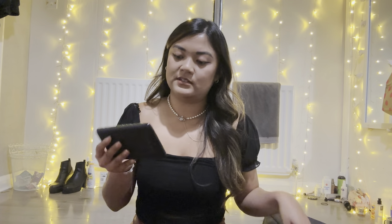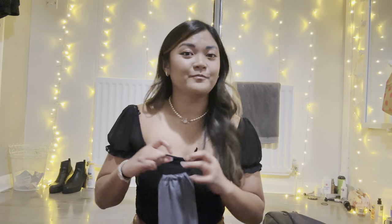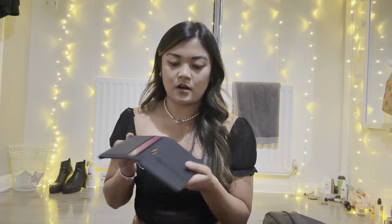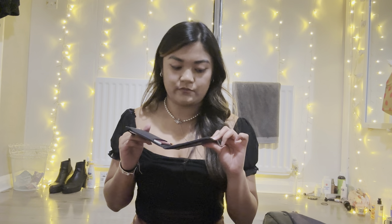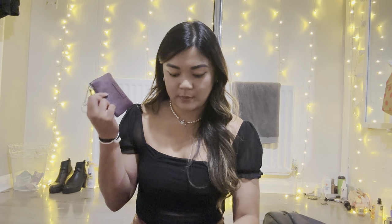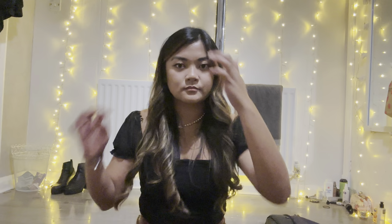My bum bag doesn't have much in it — just my portable charger, a cheap one from Amazon but it's 26,800 mAh. I've got my passport in here in a passport case that also holds cards and SIMs, which I thought was pretty cool. I've also got my main wallet in here and I'll put my phone in here too.